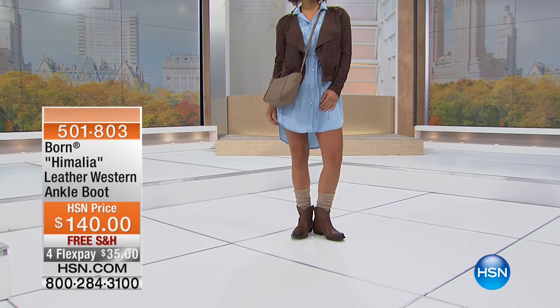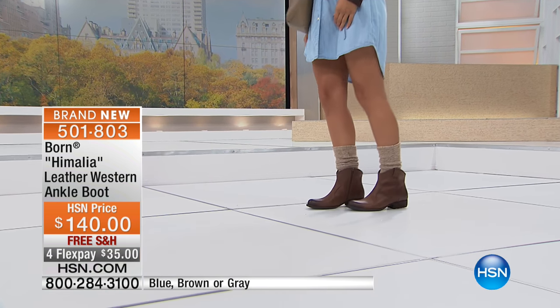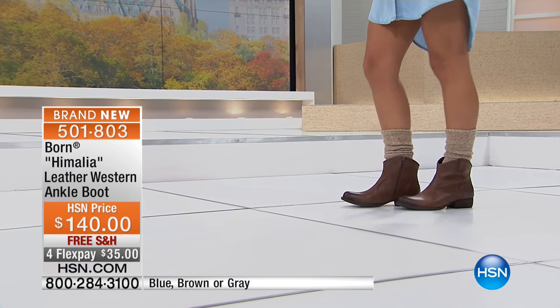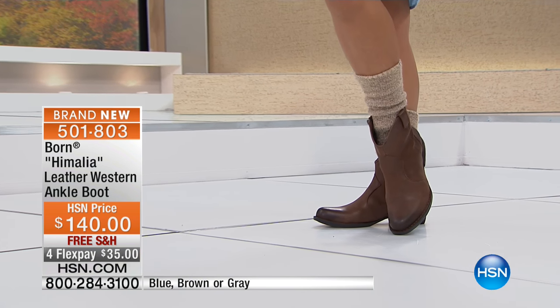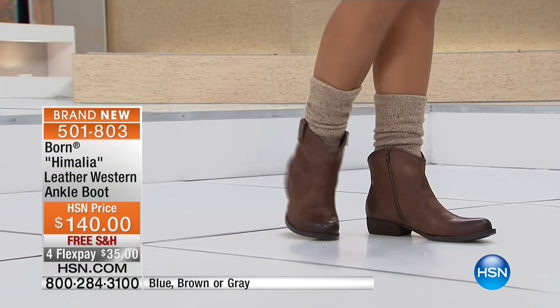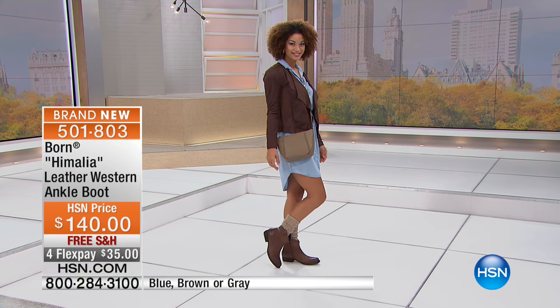And that is the leather western ankle boot. These are gorgeous. One thing you guys will always hear me say is, this is one of my favorites. I say that a lot and I truly mean it because usually when I say that, it's also a boot that's in my closet. And this is one of those.